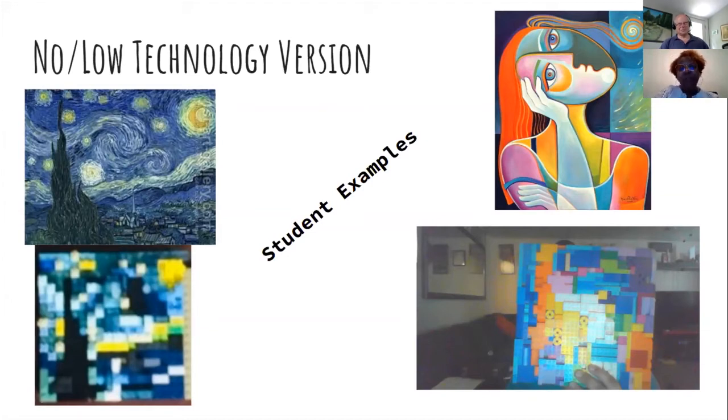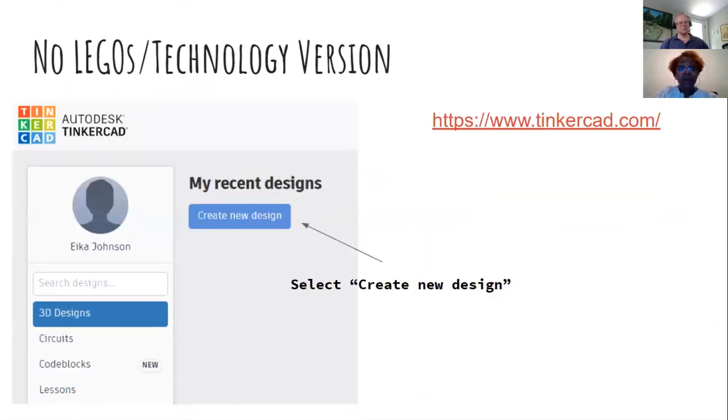I also wanted to show how you could use Tinkercad. Has anybody used Tinkercad before? One cool thing about it — like 3D Bear — is you can share your designs on Thingiverse, and you can also 3D print your work. 3D printing has changed a lot in the past three years. The first 3D printer I had in my classroom was huge and required expensive filament at around a hundred dollars a roll.